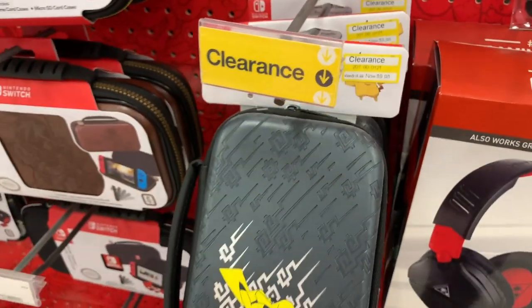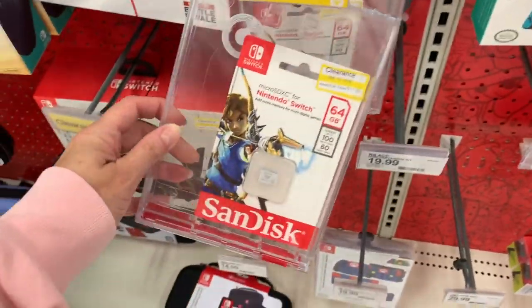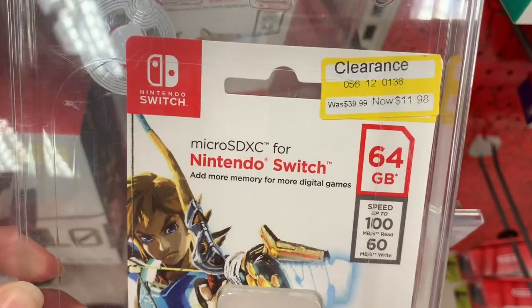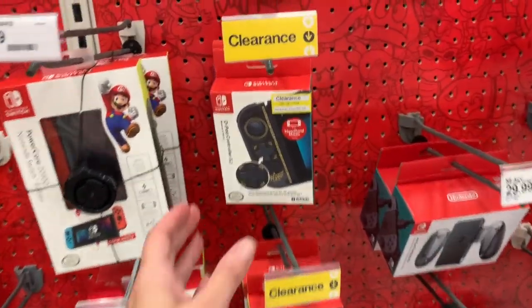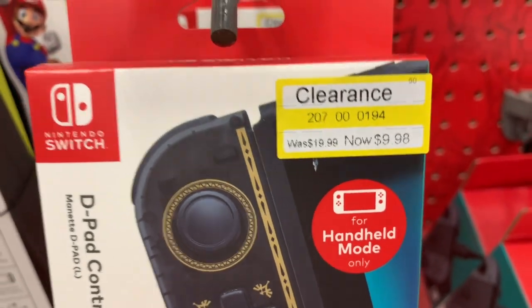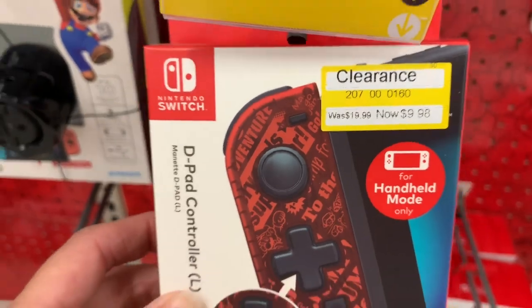It's just $9.98 — this is for a Nintendo Switch. We also have a Nintendo Switch 64-gig memory card. That's $11.98, it was $39.99. That's a really nice deal. We also have a D-pad controller for $9.98, it was $19.99, and this one is also $9.98.